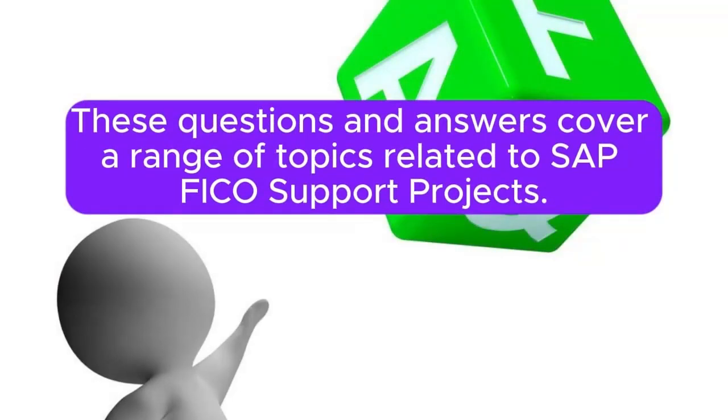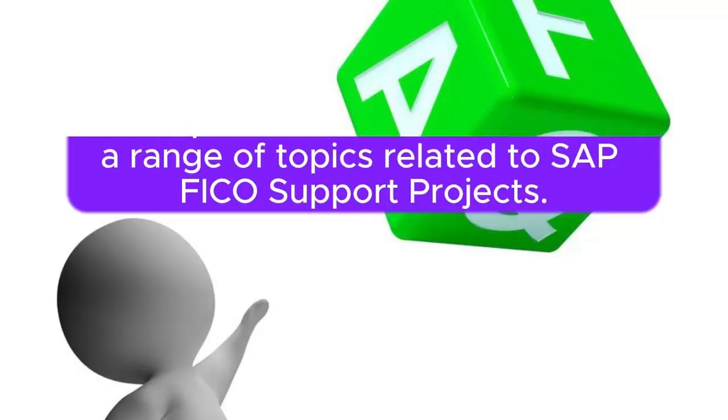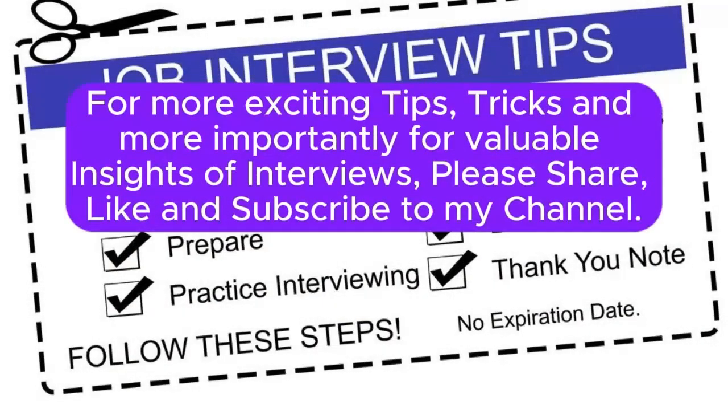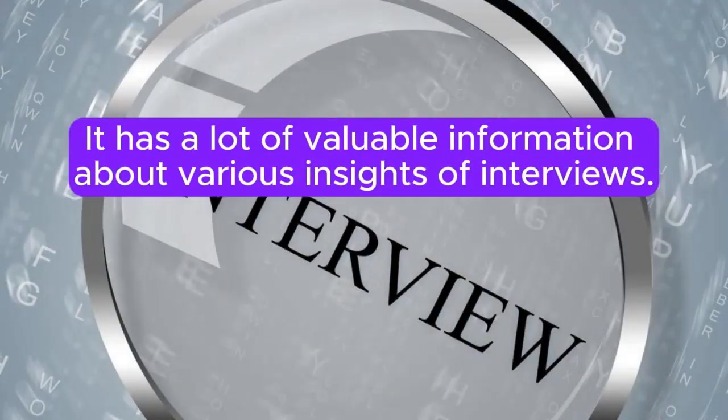These questions and answers cover a range of topics related to SAP FICO support projects. Interviewers may tailor questions based on the candidate's experience and the specific needs of the organization. For more exciting tips, tricks, and valuable insights for interviews, please share, like, and subscribe to the channel, which has a lot of valuable information about various interview topics.